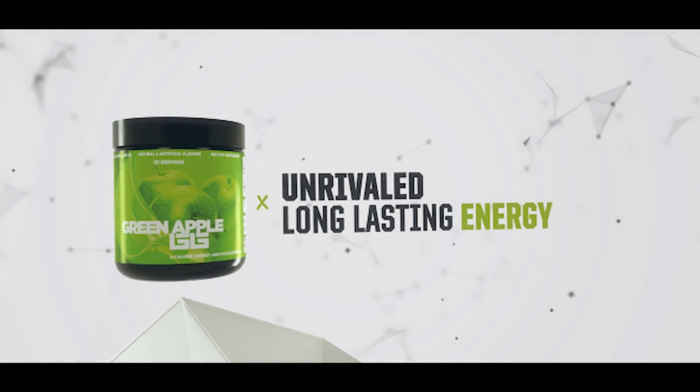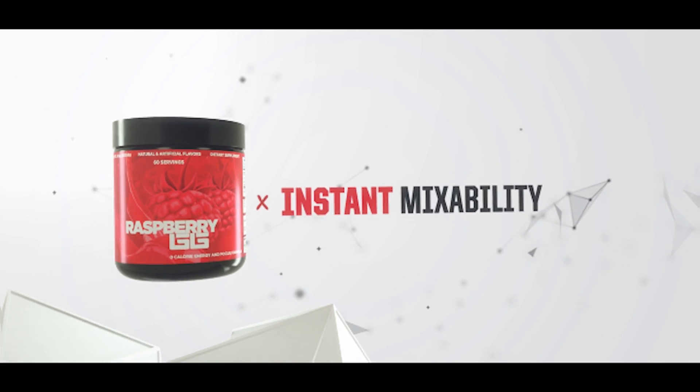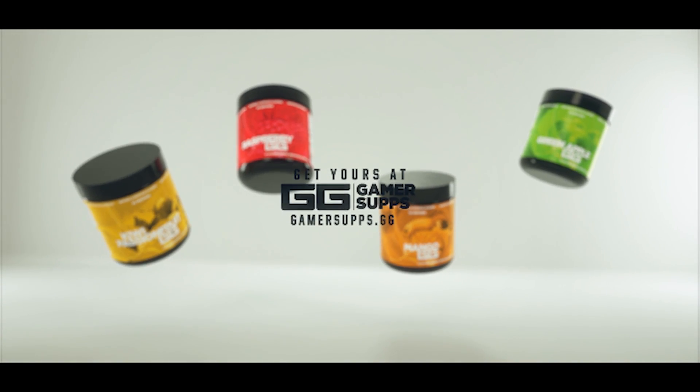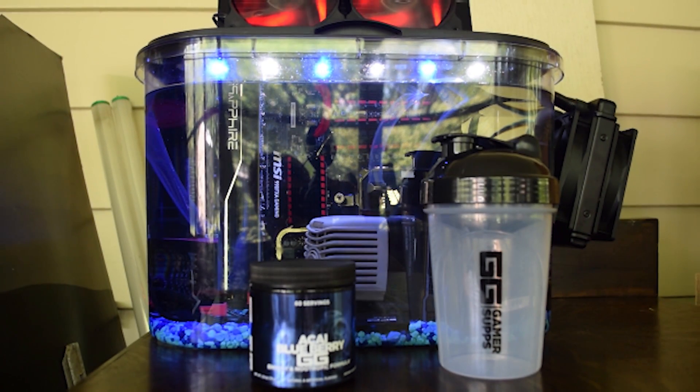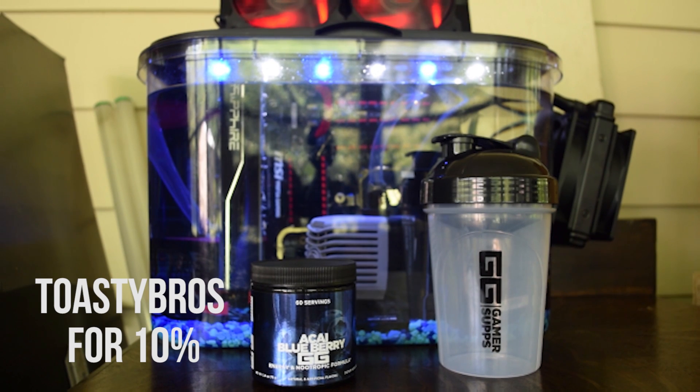GamerSupps is a sugar free, great tasting energy formula for gamers and workaholics alike. We here at the Toasty Bros love the energy it provides while tasting great. Want to give it a shot? Get a free trial by using the link down below, and use code TOASTYBROS on your next full order for 10% off.